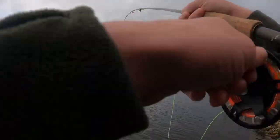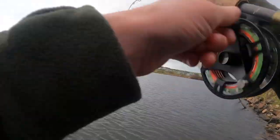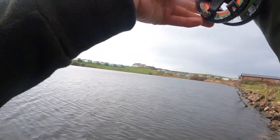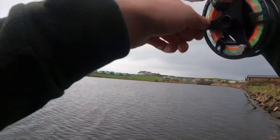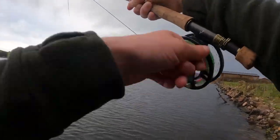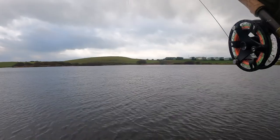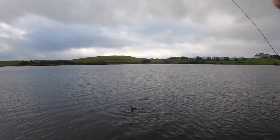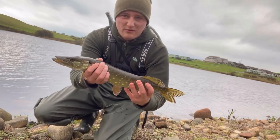That feels a better fish — definitely feels a better fish. Let's get it on the reel. It's just staying deep. It's not massive. There we go, lovely little fish. Maybe about a pound, pound and a half. Not a monster.